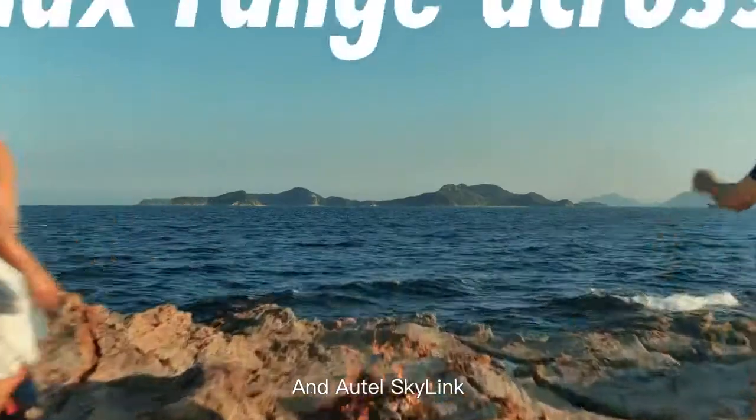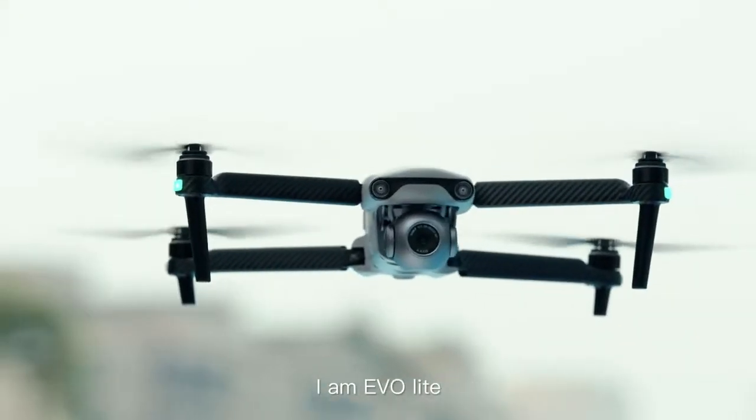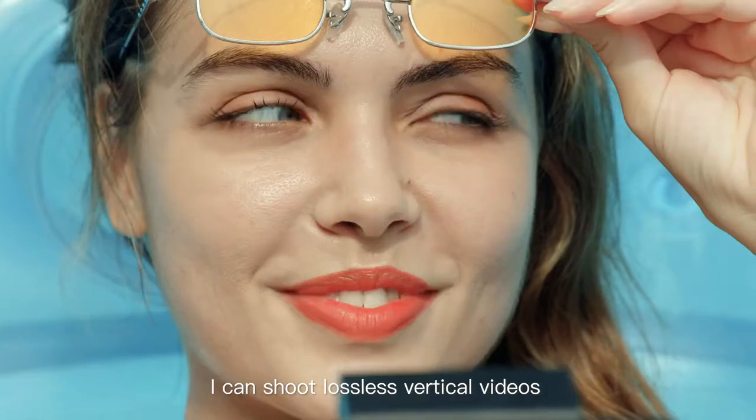At Autel Skylink, we can explore anywhere you want. Hi, I'm Evo Light. Equipped with a 4-axis gimbal, I can shoot lossless vertical videos.